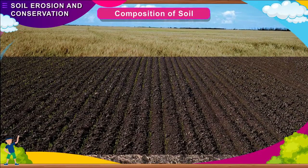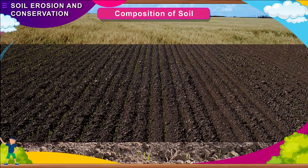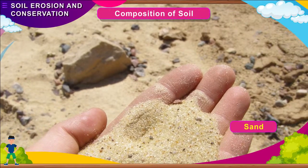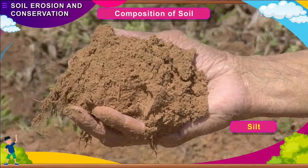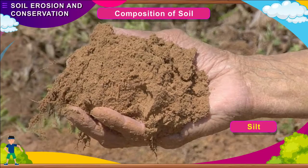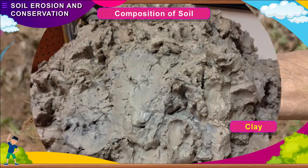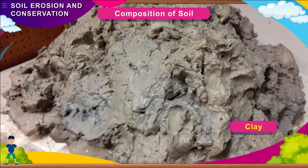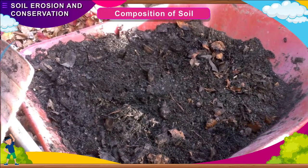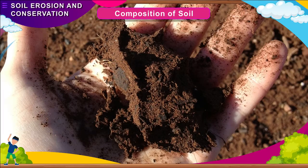Composition of Soil. Soil is made up of different types of soil particles. Sand particles are the largest soil particles. Silt particles are smaller than sand particles but bigger than clay particles. Soil also contains dead remains of plants and animals, known as humus. Soil also contains air and water.